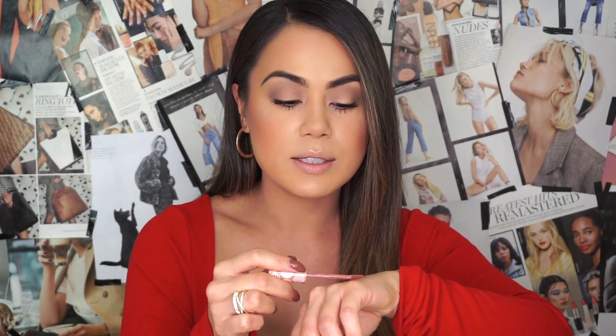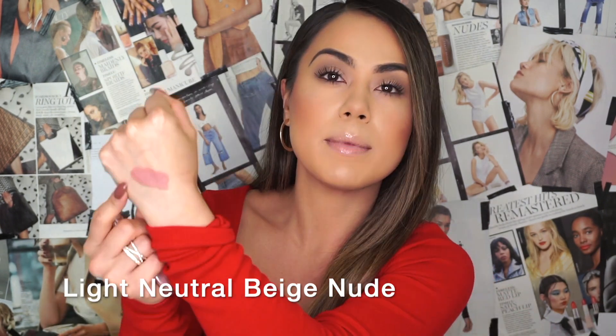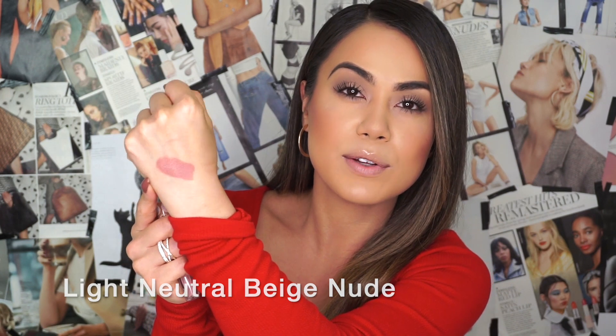I'm going to go ahead and swatch it on the back of my hand to show you how it looks. It's very pigmented — a very pretty everyday type of lip color. It's a very perfect neutral lip color for everyday wear, with a pretty mauve-y undertone to it. Now let's go ahead and try on Sugar Cookie.